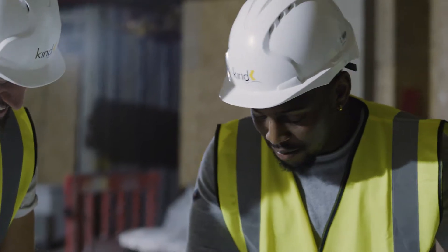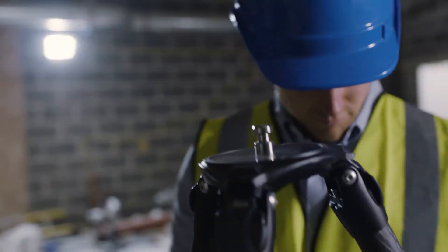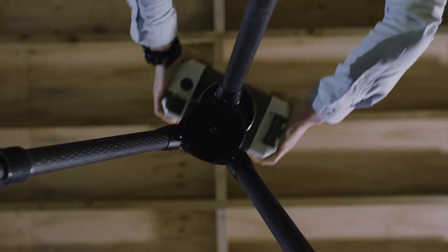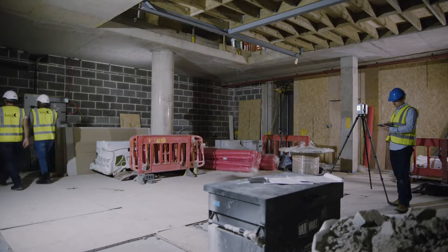Since I've started using the Leica RTC 360 laser scanner and Cyclone Field 360 app, I've found a piece of kit I can totally rely on to get the job done. All I need to do is grab my tablet and at the touch of a button I'm ready to go.